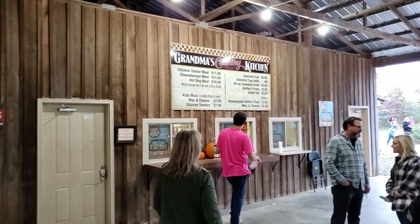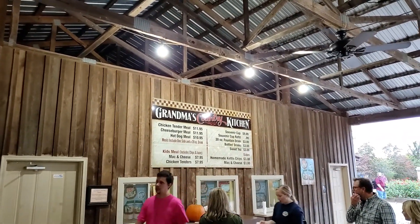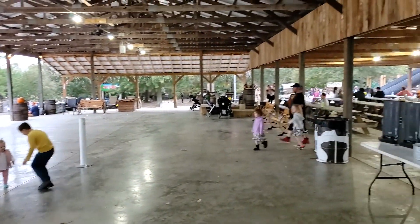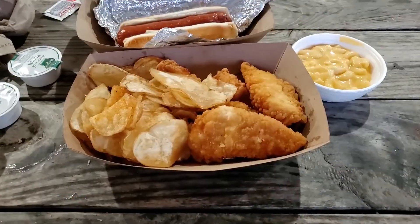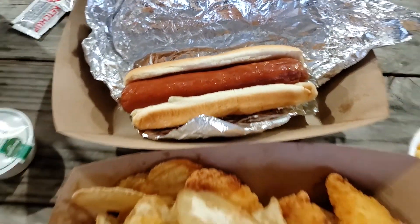There were some really long lines for the other food, but we noticed there's Grandma's Country Kitchen here — you get chicken tenders, a cheeseburger, or a hot dog, and you get a side with it. There's literally no line back here. It's cashless — card only. You pay right there at the little tablet. There's a nice lady there taking your order and lots of tables and space to eat. We got kettle chips and chicken tenders, mac and cheese, and a hot dog. The food was pretty good — chicken tenders were good, hot dog was good — your average fair-type food, but we enjoyed it.